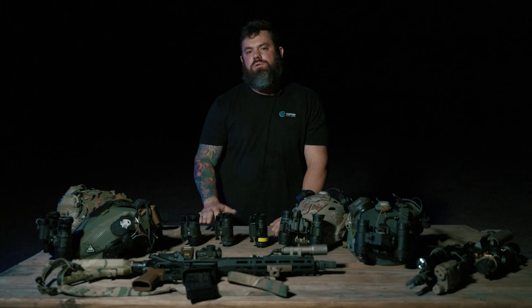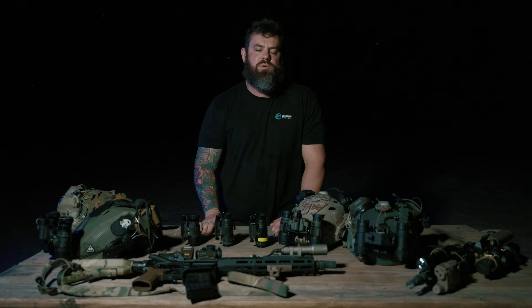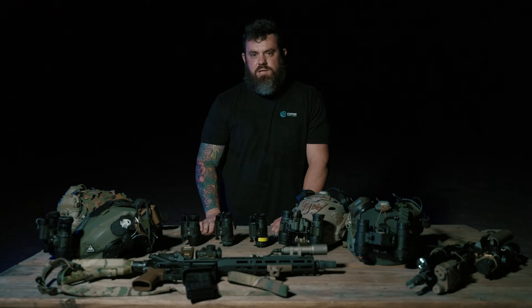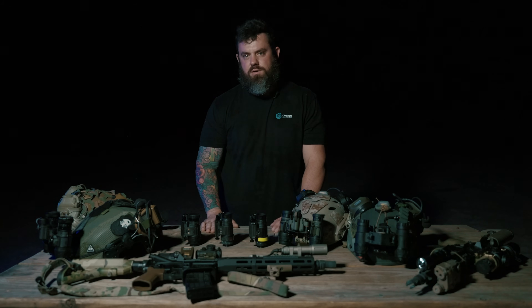What's going on everybody? I'm Kevin with Custom Night Vision. We're out here to discuss some big news in the night vision industry. If you're watching this video, you're probably aware that there is a very popular, large firearms accessory dealer that just announced they're getting into the night vision industry. They're going to start selling night vision, and they've taken an antiquated approach to selling night vision.